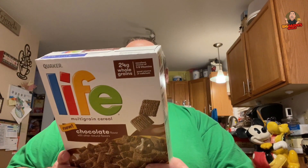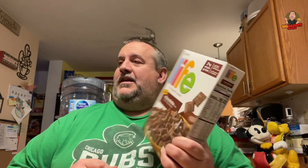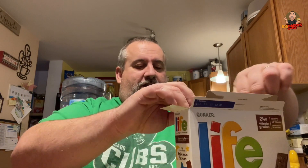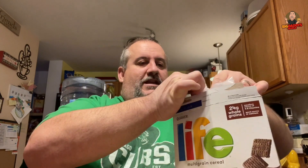Have you ever had Life cereal, Mr. Guest? The cinnamon? Not the original — that's boring. I've had the original and the cinnamon but I've never had this chocolate. It's brand new, so I'm gonna bust it out here.